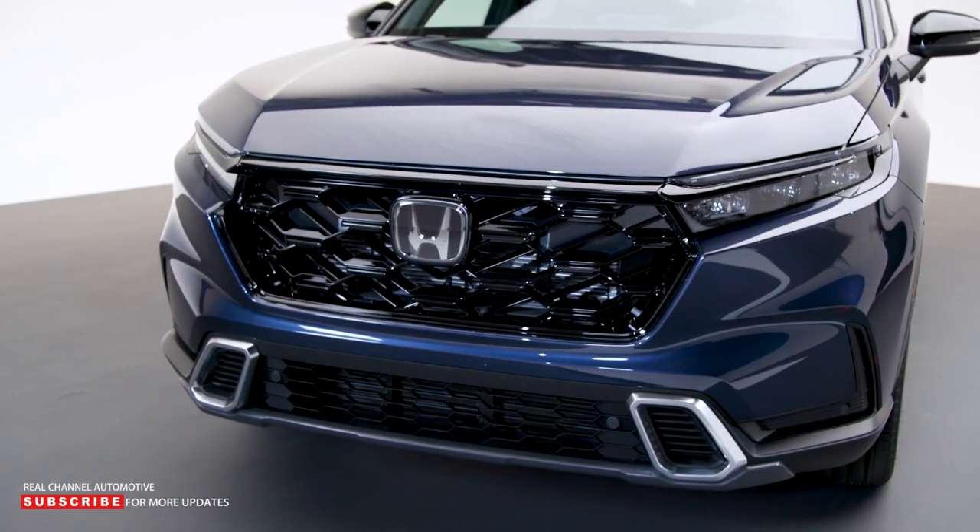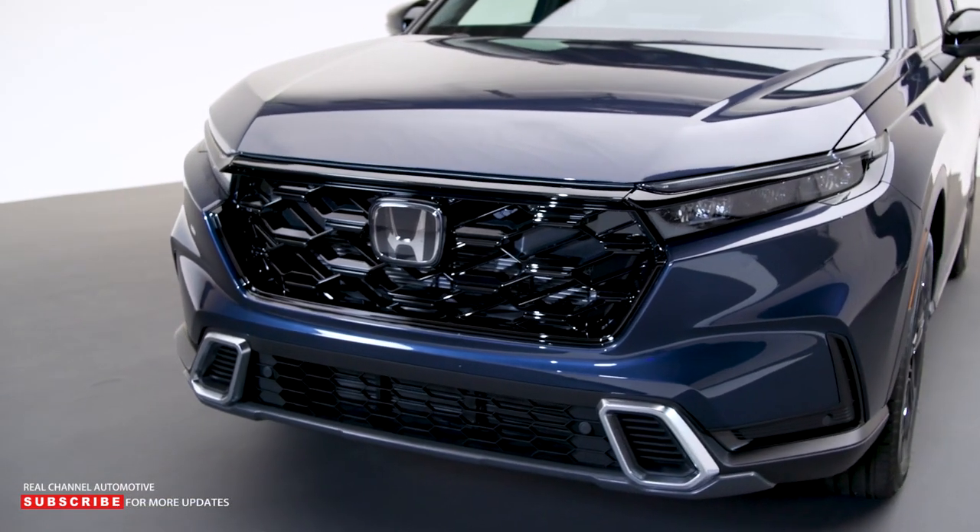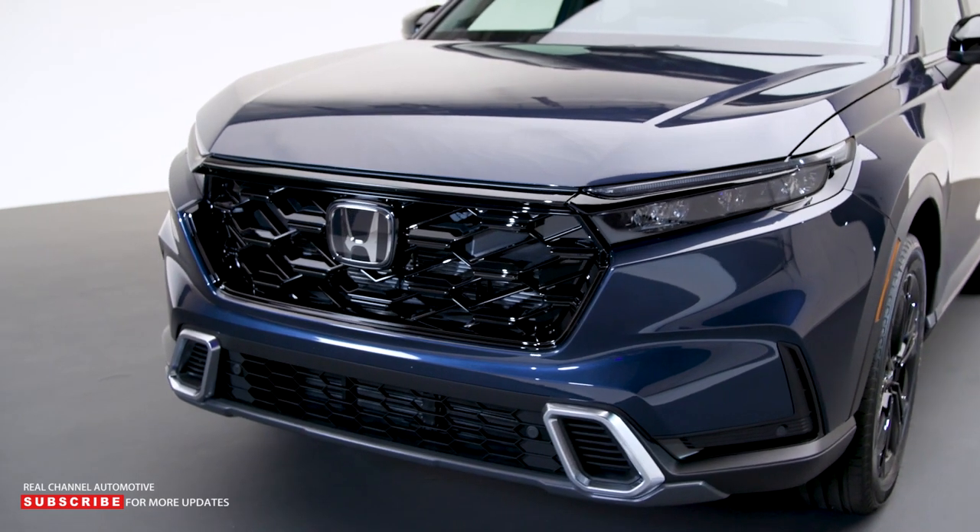Starting in the front, notice how the more setback cabin is accentuated by the all-new, squared-off front end. If you're thinking this really reminds you of the Ridgeline or Passport, well, that's not a coincidence.